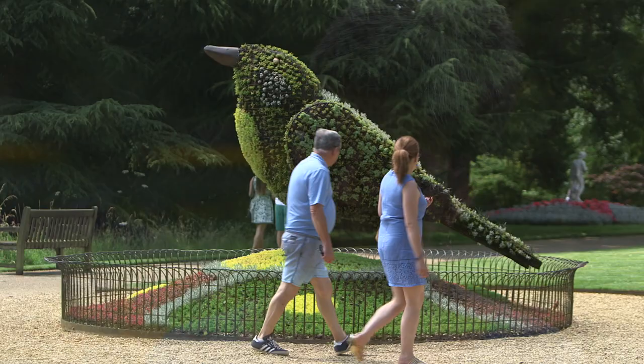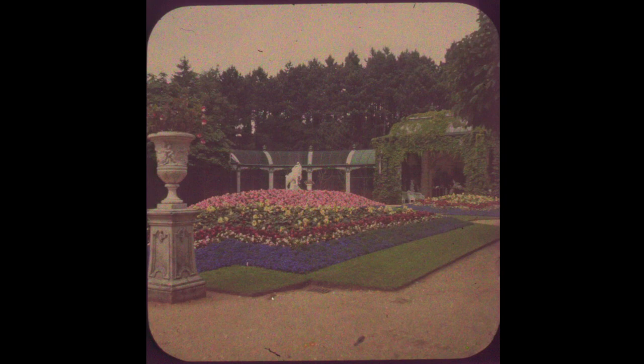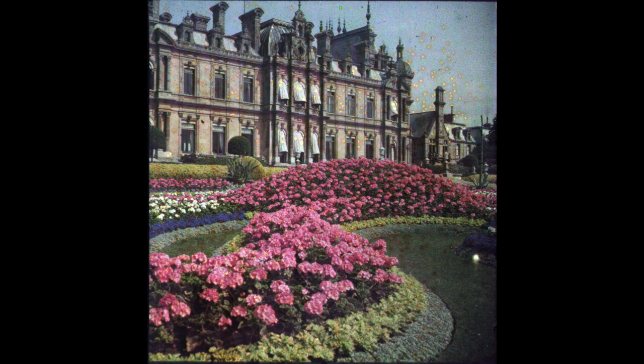When Baron Ferdinand died he left the property to his sister Alice, and it was Alice who appointed George Frederick Johnson as head gardener. Between the two of them, Alice and Johnson, they developed the garden even further and brought it to new heights. They probably introduced the 3D bedding schemes as well. The wonders of their gardens are depicted in this extraordinary series of early colour glass slides, and we've still got these slides in the archives at Waddesdon. They proved invaluable when it came to restoring the garden towards the end of the 20th century.